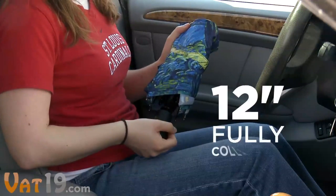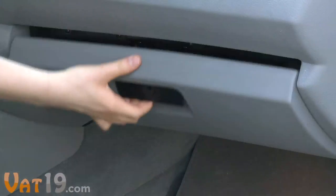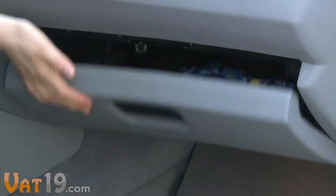Fully collapsed, the umbrella is just 12 inches long. Perfect for the glove compartment, where apparently some people keep their gloves.